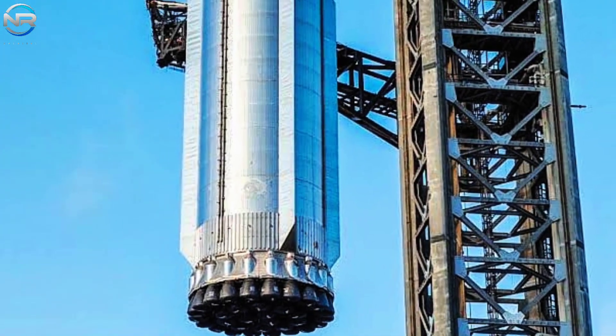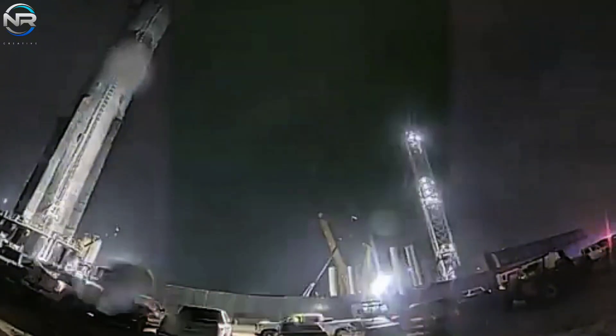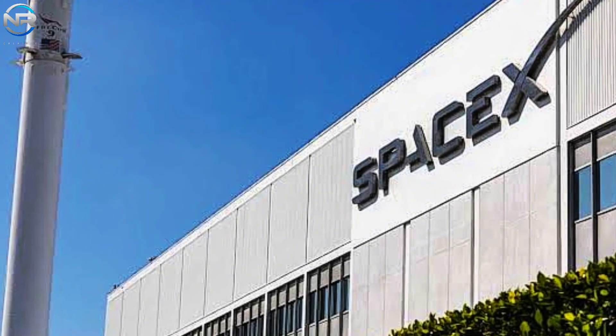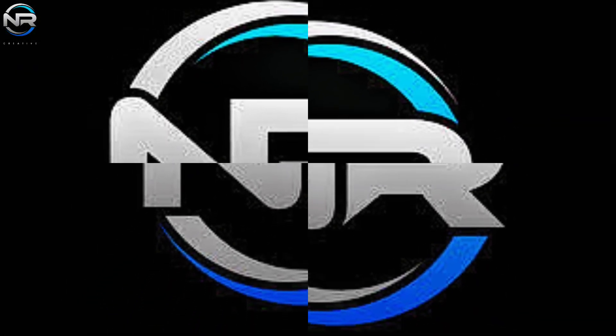The B-14 booster has been officially set for the upcoming flight, and with testing underway, interesting insights await exploration. Plus, we'll discuss SpaceX's recently announced FRAM-2 mission and its implications for the future. Let's dive deeper in today's episode of NRStudio.